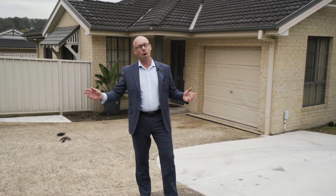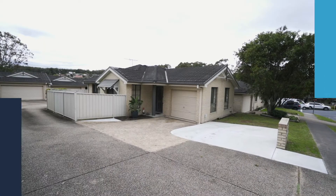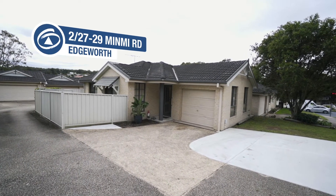Forget having car keys if you live at this property. I've got a low maintenance property that's perfect for the elderly, a young couple starting out, or also a divorcee that just wants something low maintenance, easy care living that's affordable. Welcome to Villa 2, 27 to 29 Minmai Road, Edgeworth.